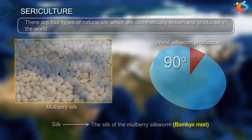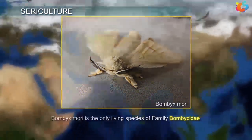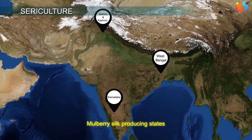Bombyx mori is the only living species of the family Bombycidae domesticated by man. In India, the major mulberry silk producing states are Karnataka, West Bengal, and Jammu and Kashmir.